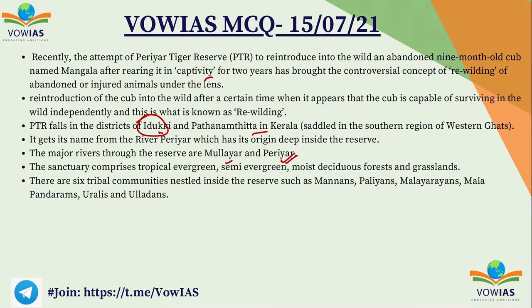The Periyar Tiger Reserve has derived its name from the river Periyar. The major rivers passing through the reserve are the Mula Periyar and Periyar. It comprises trees belonging to tropical evergreen, semi-evergreen, moist deciduous, and grasslands. Six tribal communities live here: the Mannans, Palyans, Malayarans, Mala Pandarans, Urales, and Ulladans.